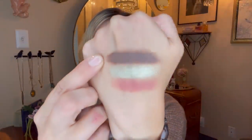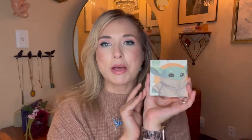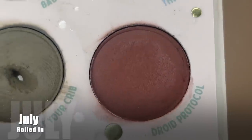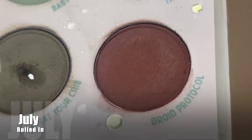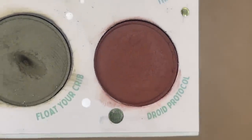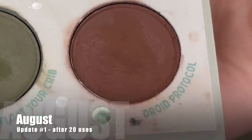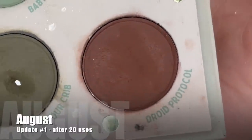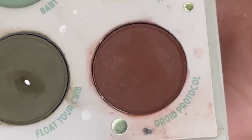Next shade is Droid Protocol — a very deep, dark chocolatey brown shade from the Star Wars Mandalorian: The Child palette. It's the cutest palette in the galaxy — it even says so in the packaging! Even though I didn't roll in the most exciting shade from this palette, I've loved having it around. Here's what Droid Protocol was looking like when I first rolled it in July. I reached for it 20 times during the first month, and here's what it was looking like last month after those 20 uses.